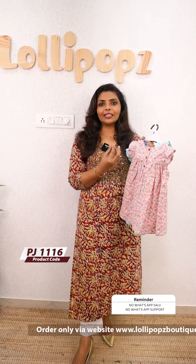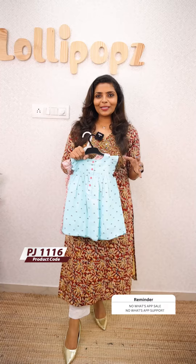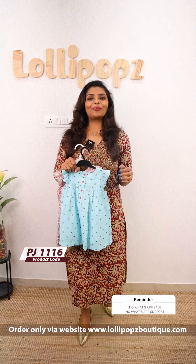The price is 699. It is a premium quality fabric. Even the buttons — we have a cloth button, a mix. There is no compromise on quality. The price is 699 and you can find the same pattern on our website. Thank you so much and take care.